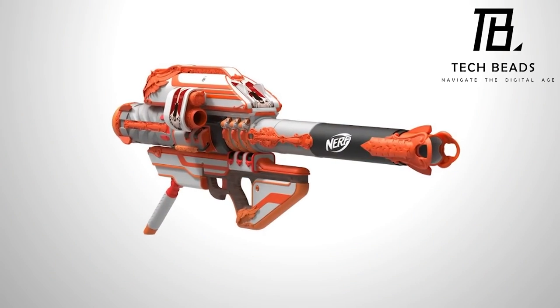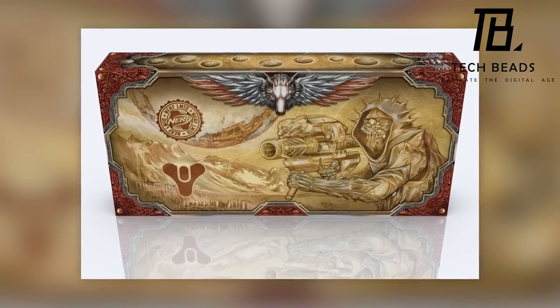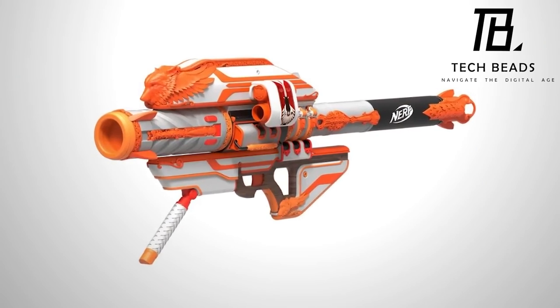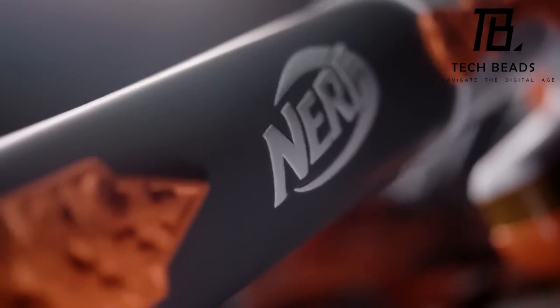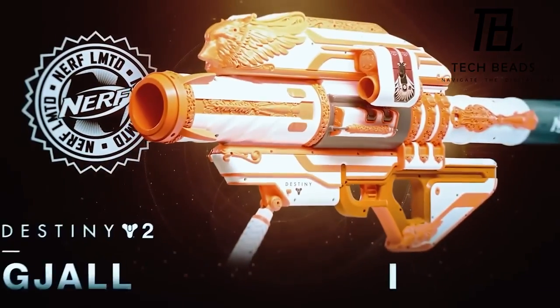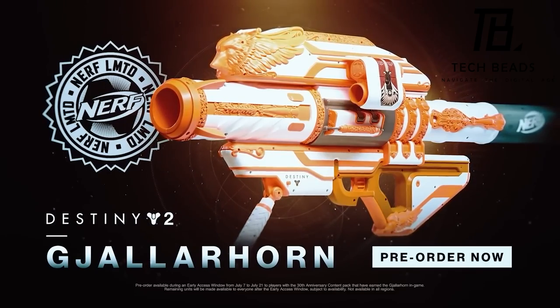Those who pre-ordered the blaster on the Destiny developer's website received some nice in-game gifts as well. The price of the blaster is $185, which might seem a bit steep for a toy, but for avid fans of the game or collectors it's worth it. The Nerf LMTD Destiny Gjallarhorn Blaster is an exciting addition to any Nerf collection, and a great example of how toys and pop culture can intersect to create something really unique and enjoyable.